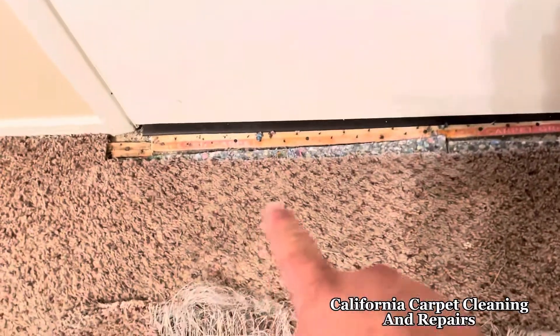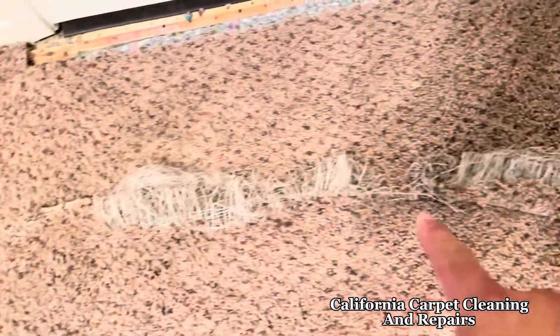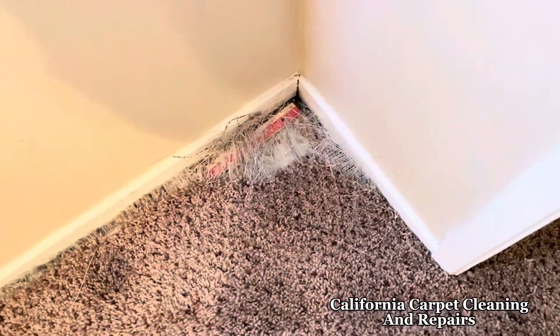They had a dog in here and it just tore up that edge. I've already cut that piece out. Got a donor piece here from the closet that I'm going to be repairing that with, and then repairing this corner as well.